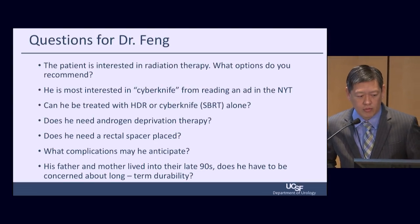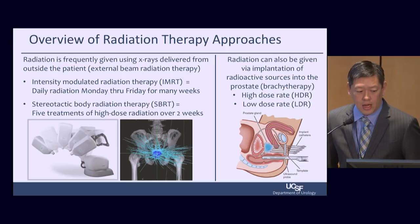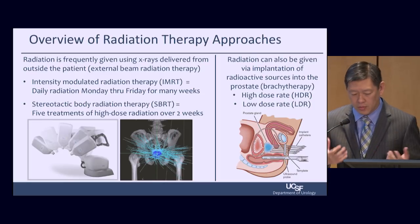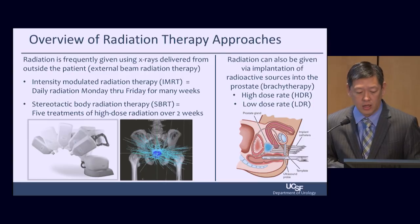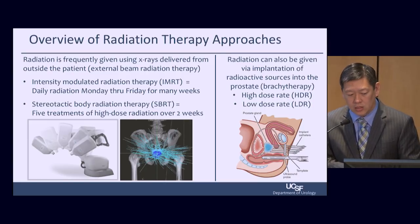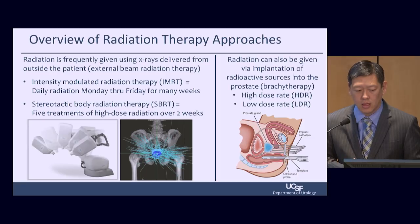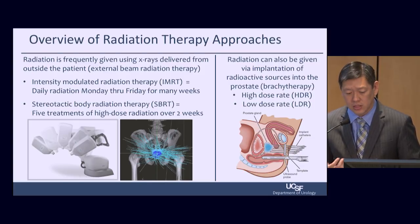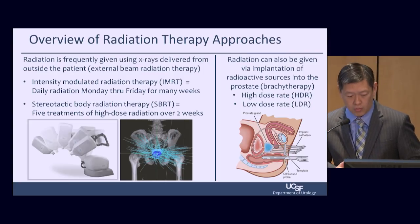Radiation is frequently given using X-rays delivered from outside the patient — called external beam radiation therapy. Intensity-modulated radiation therapy, or IMRT, is conventionally given as daily radiation Monday through Friday for many weeks. We now have a newer approach called stereotactic body radiation therapy, or SBRT, which is five treatments of high-dose radiation over two weeks. Radiation can also be given via implantation of radioactive sources into the prostate — called brachytherapy — either high-dose rate, HDR brachytherapy, or low-dose rate, LDR brachytherapy.